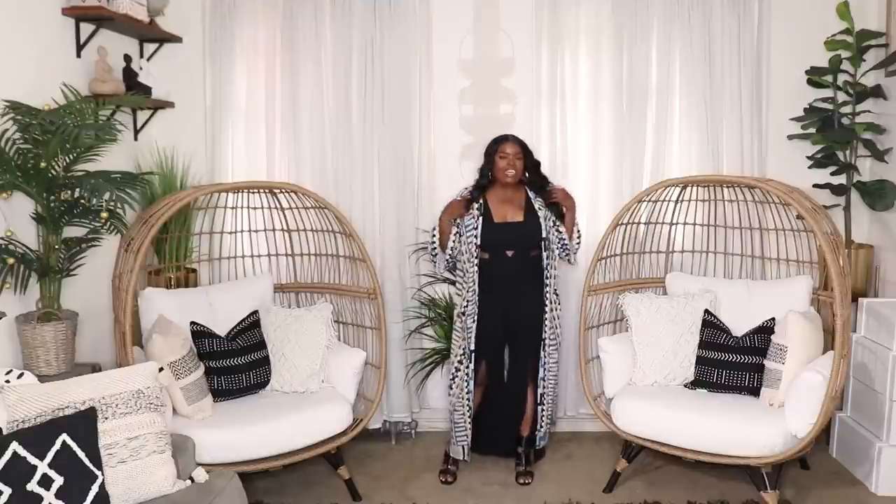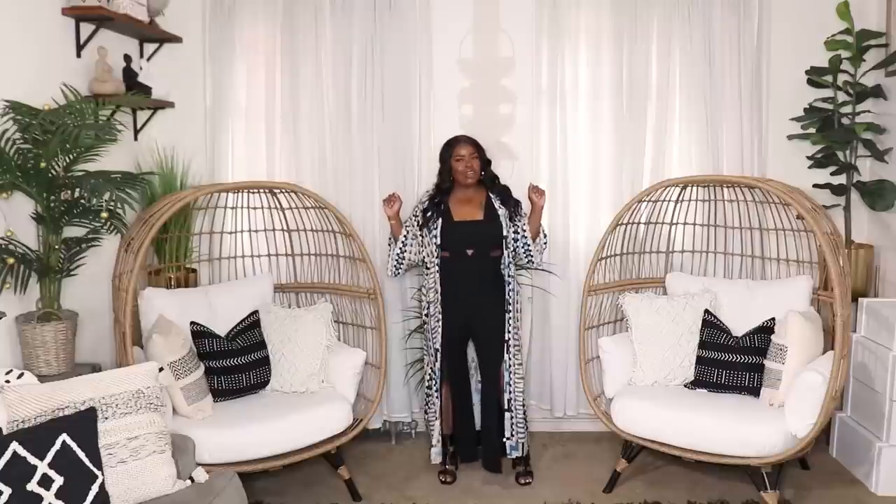I would wear this going out to the club if the clubs were open and I was still clubbing! It's a really cute one and super jazzy — it allows you to look a little sexy but still grown up and put together. Last look, and you can rock this just about anywhere.